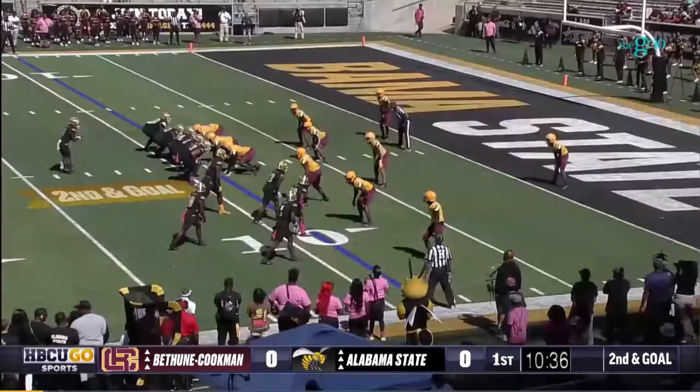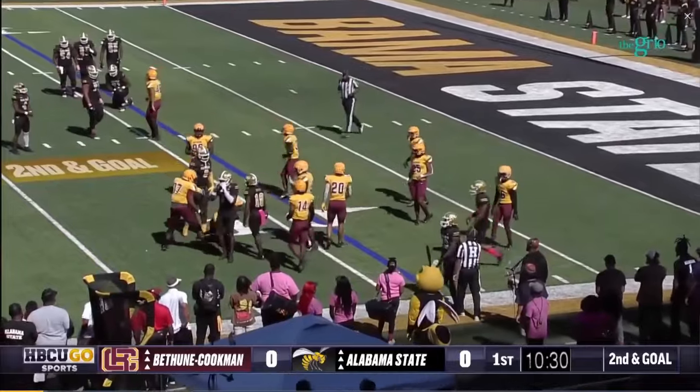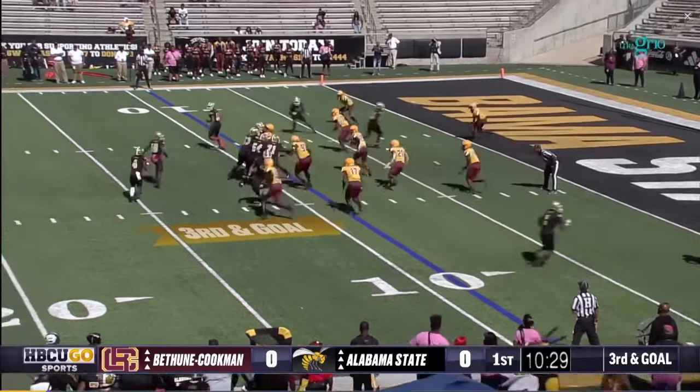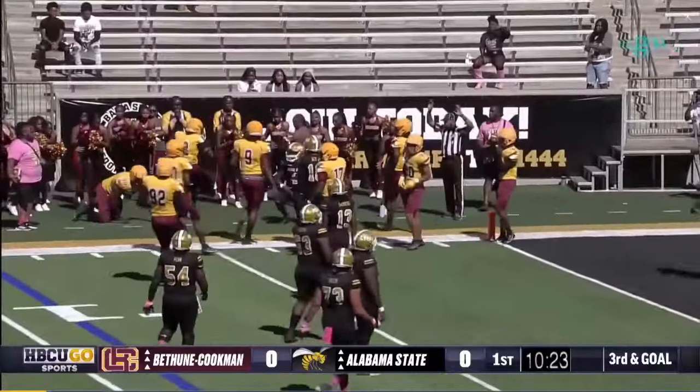This is a real stiff challenge to see what they can do early in this game. The pass — it's dropped on the near sideline. Shotgun this time. Davis rolls left looking, tries to turn it up field and he will not get there.